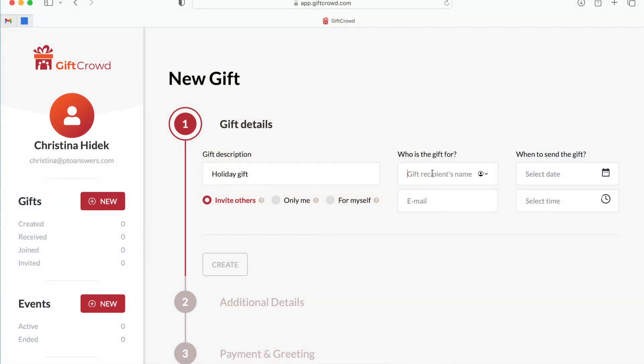Gift Crowd is 100% free to use. There are no user fees, no transaction fees, and no payment processing fees for you or the gift recipient, unless they get a Visa gift card — there's a small transaction fee for that, the same as getting a gift card from anywhere. If you are a classroom parent, you go ahead and sign up for a Gift Crowd account, enter in your teacher's name, their email, and pick the date for the gift delivery.